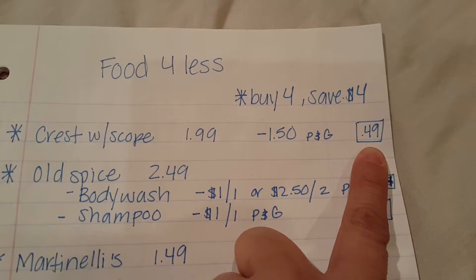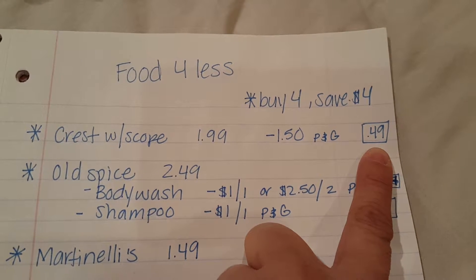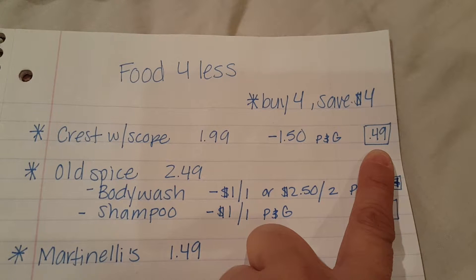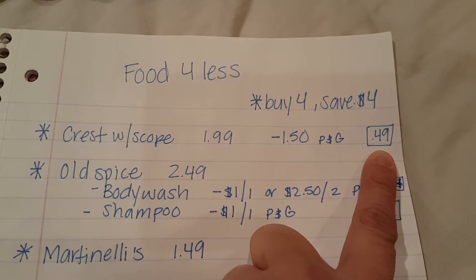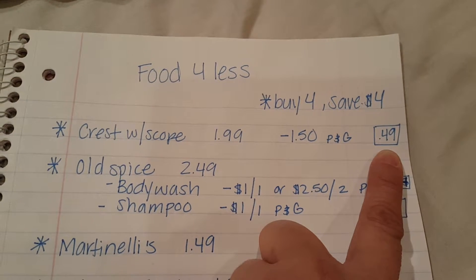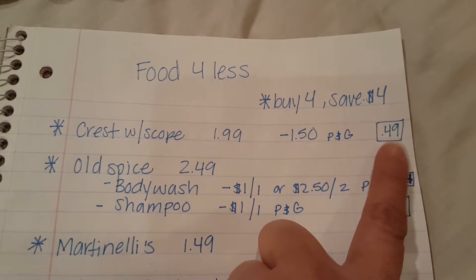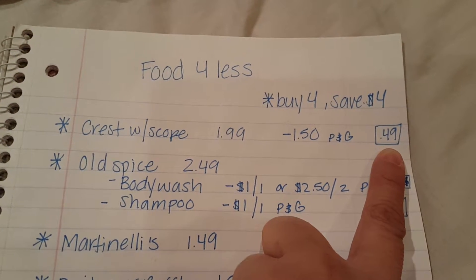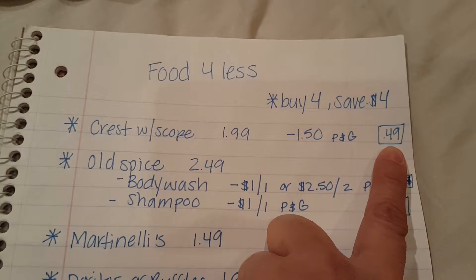With that $1.50 coupon, it makes it only $0.49 a bottle. Right now the same size bottle at CVS you're paying $0.79 — it's $3.79, you use the $1.50 off coupon, and then you get a $1.50 ExtraCare Buck back. So actually at Food for Less it's a better price at only $0.49 each, and you don't have to get any ExtraCare Bucks back. Literally you're just paying $0.49.